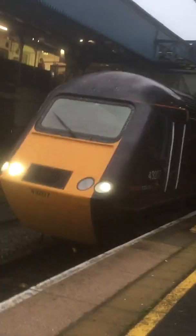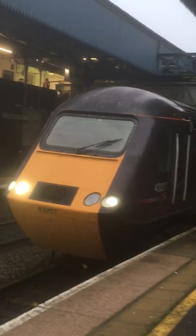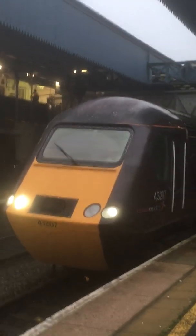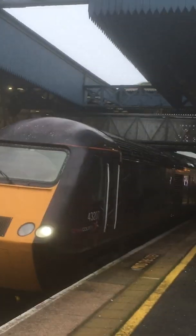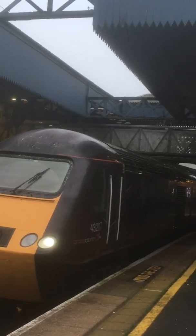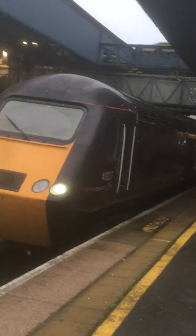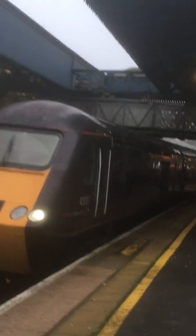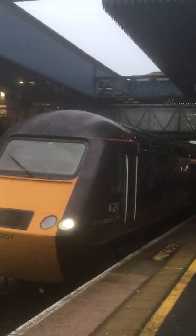These are the brand new HSTs that have automatic doors on this train, so it's a class 43, 207. It has automatic doors on the cargo. Usually these trains have doors that open up — an old train would open up, like you'd have to use a handle to open it — but these ones have electric doors on them.